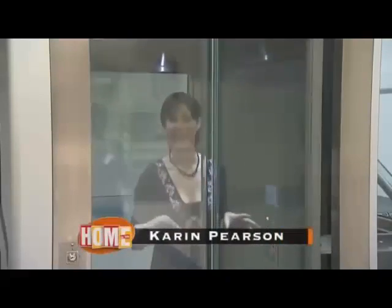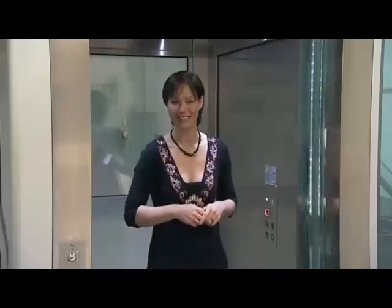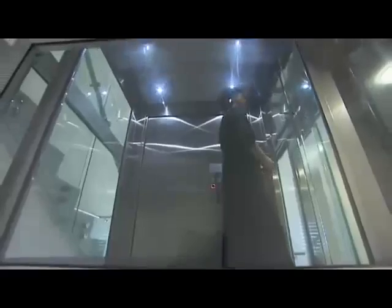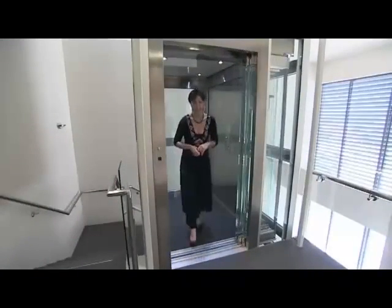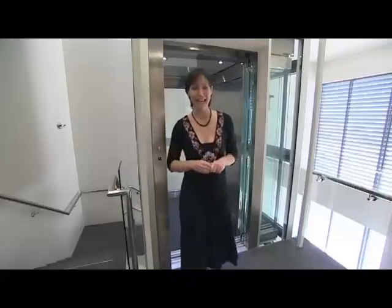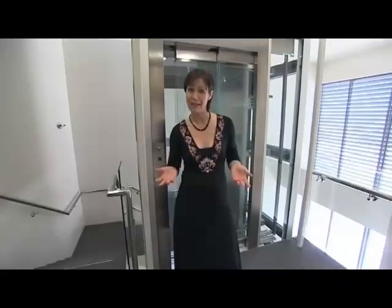In a commercial environment, taking the lift is something we take for granted. But did you ever stop and think where we'd be without the humble elevator? In a sweaty heap at the bottom of the stairs is probably the answer, but seriously, the elevator is pretty much a necessity in a multi-storey commercial development, so it makes sense to choose one that's efficient and cost effective.